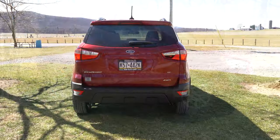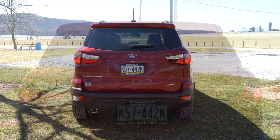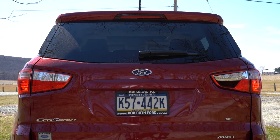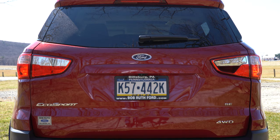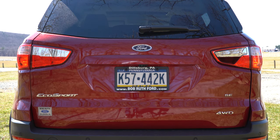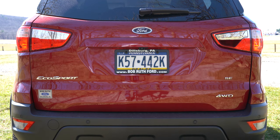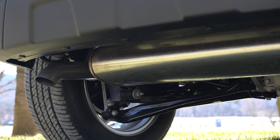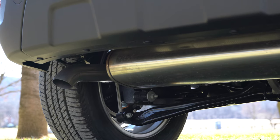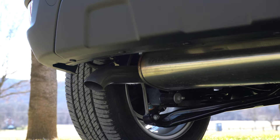Around back, there is an integrated rear spoiler with an integrated brake light coming standard across the board, a rear window wiper, trim level badging, four-wheel drive badging if equipped, and a single exhaust outlet tucked away on the driver's side. Here is that exhaust clip.